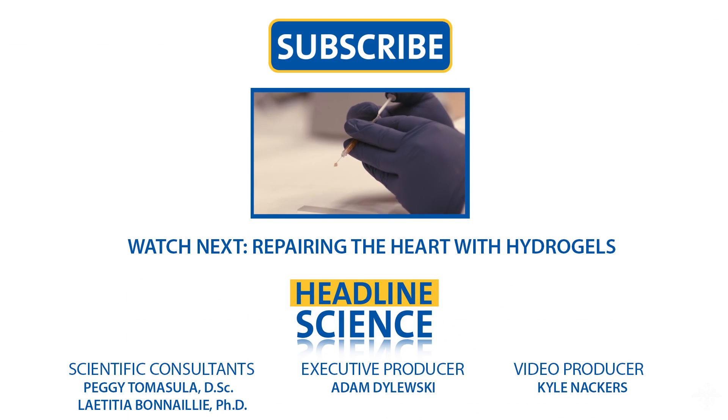Headline Science is produced by the American Chemical Society. For more on the latest chemistry headlines, subscribe to the ACS YouTube channel.